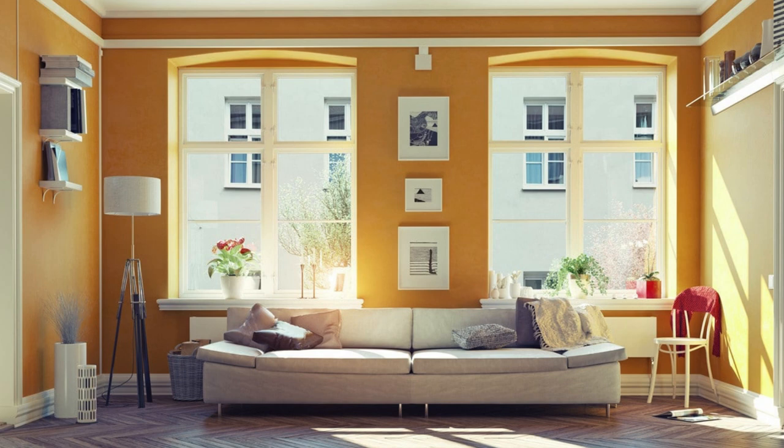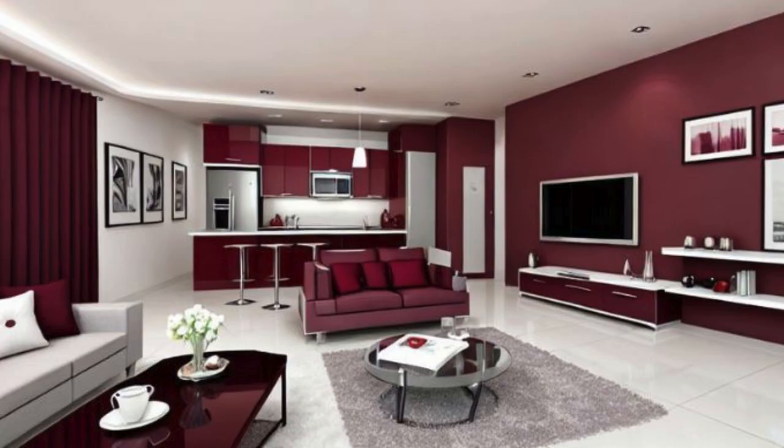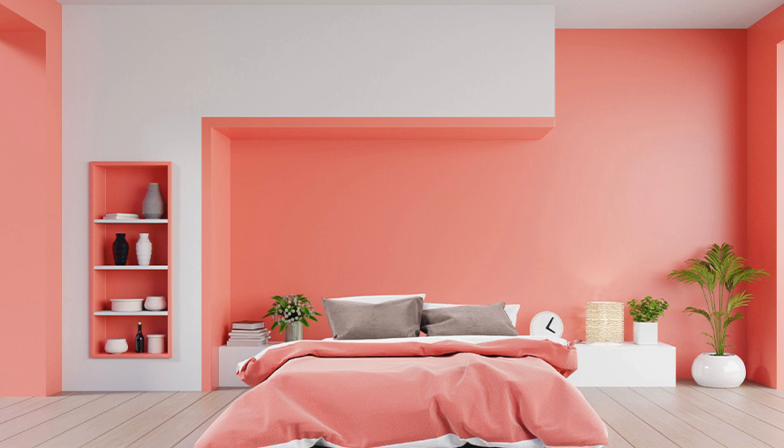Sunset Hues — Dining Room: warm sunset colors like coral, peach, and golden yellow. Accents: statement light fixtures and complementary table linens.